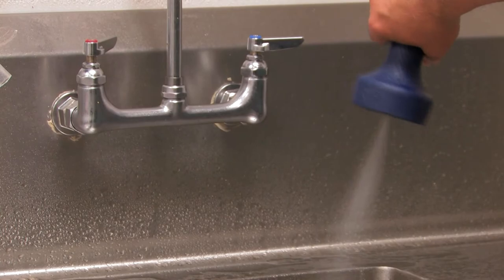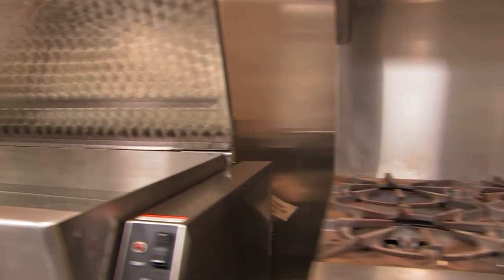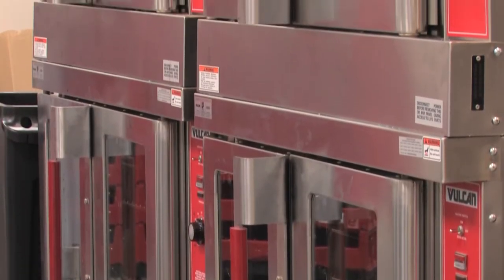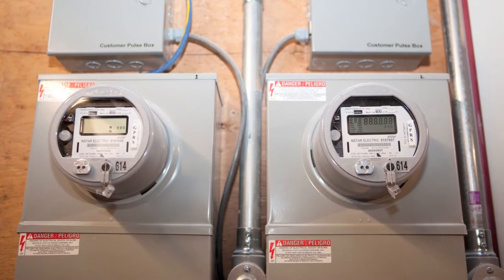The commercial dishwasher is Energy Star rated, there's demand controlled ventilation on the hoods, and they use high efficiency fryers and convection ovens — all adding up to a commercial space that decreases consumption now and will continue to in the future.